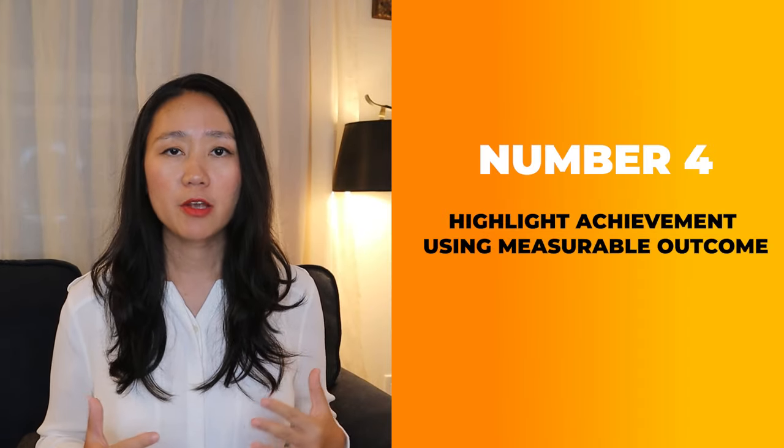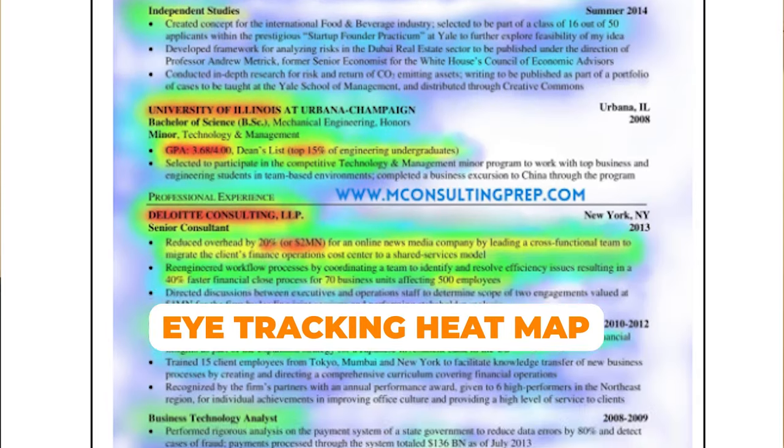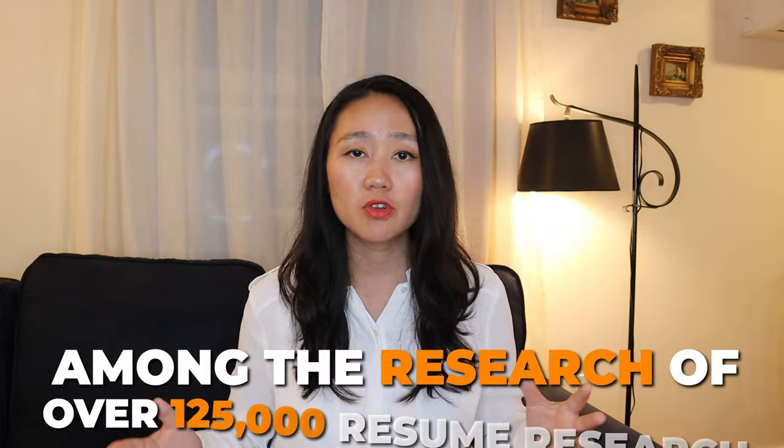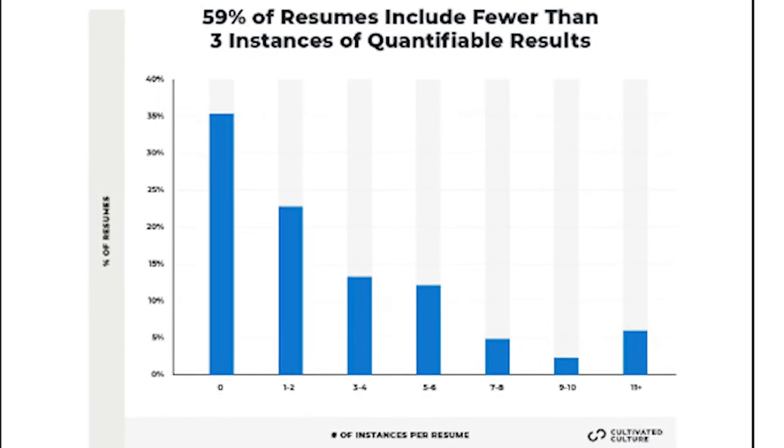Fourth, highlight achievements using measurable outcomes. If you can use numbers to define your measurable outcome, it's much easier for recruiters to pick up. The recruiter eye-tracking heat map clearly shows that recruiters look for number-based achievements and top-percentage results on your resume. Recruiters also focus on job titles, years of experience, and the upper portion of each experience block. So make sure to move your most important achievements toward the top. Sadly, among research of over 125,000 resumes, 59% had fewer than three quantifiable results.